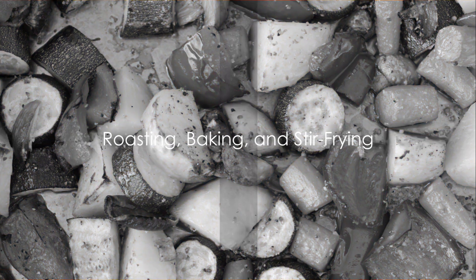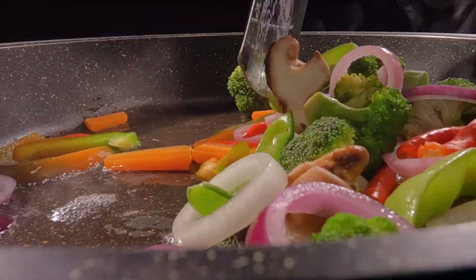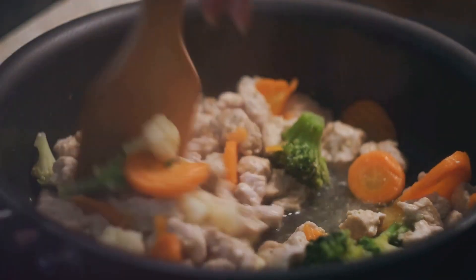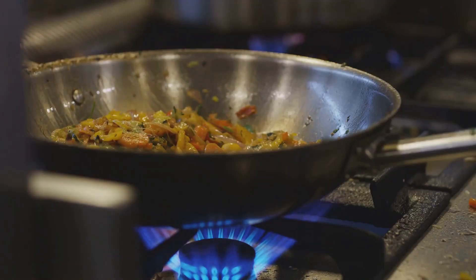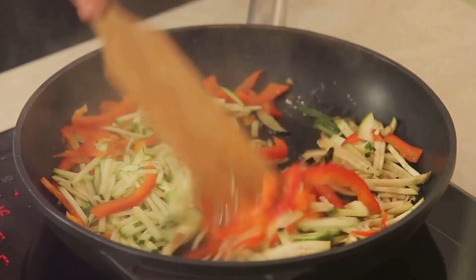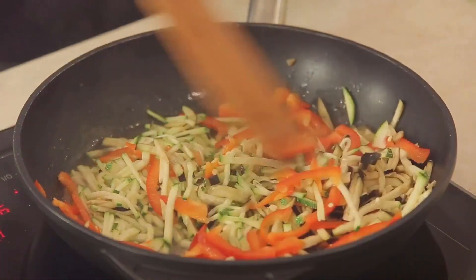Ever thought about the health benefits of roasting, baking, or stir-frying your food? Roasting and baking are two cooking methods that can truly bring out the natural sweetness and flavors in both vegetables and meats. When it comes to vegetables, roasting them in the oven with a small amount of healthy oil — like olive oil or avocado oil — can enhance their taste while keeping nutrient loss to a minimum. Preheat your oven, toss your veggies in a bit of oil, spread them out on a baking sheet, and let them roast until tender and slightly caramelized. For meats, roasting and baking allow the excess fat to drip away, requiring little to no added fats — making it a healthier option compared to frying or sautéing.